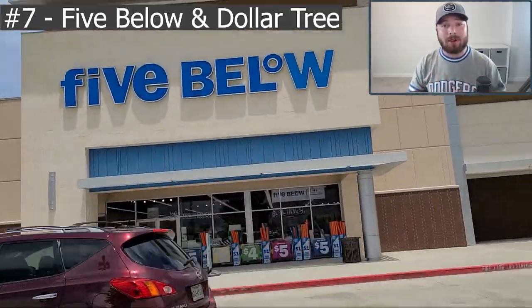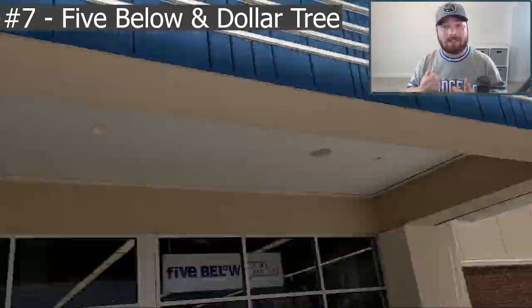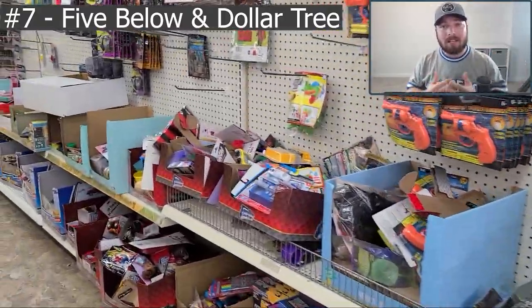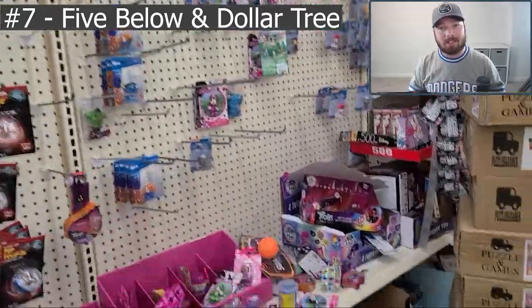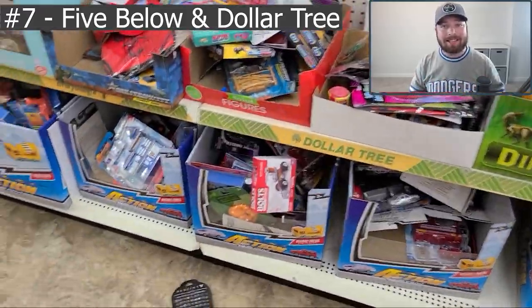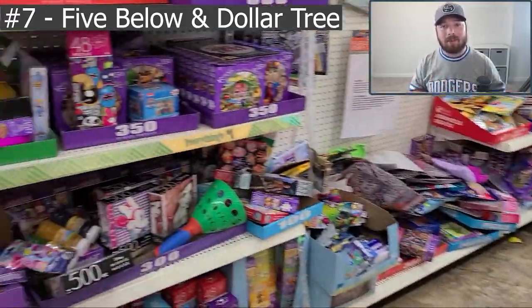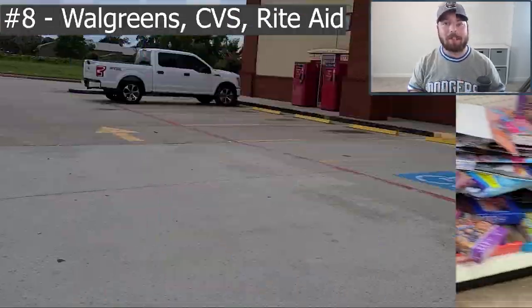The next two stores are known for having value cards in the one-dollar gravity feeds, and that is Dollar Tree and Five Below. These two stores have been known to carry pretty valuable products such as Donruss Basketball and NBA Hoops, among others. I personally wasn't able to find anything like that today, but I highly recommend you check out your local stores and see if you can get luckier than I was.